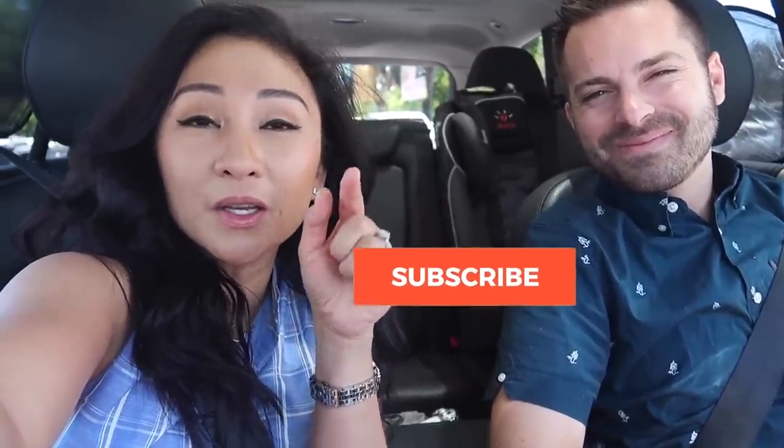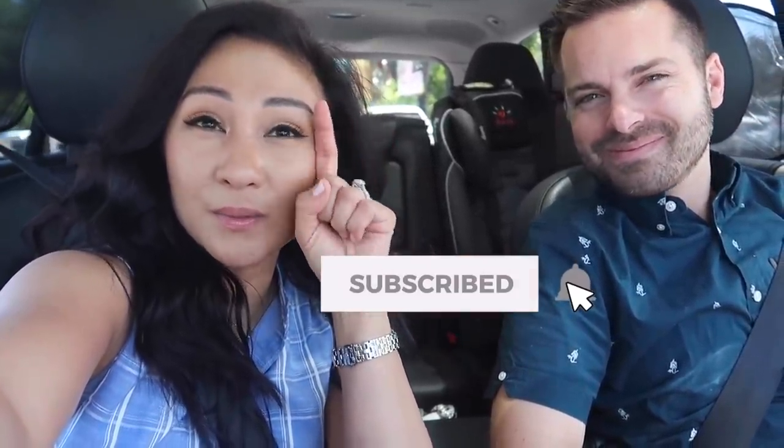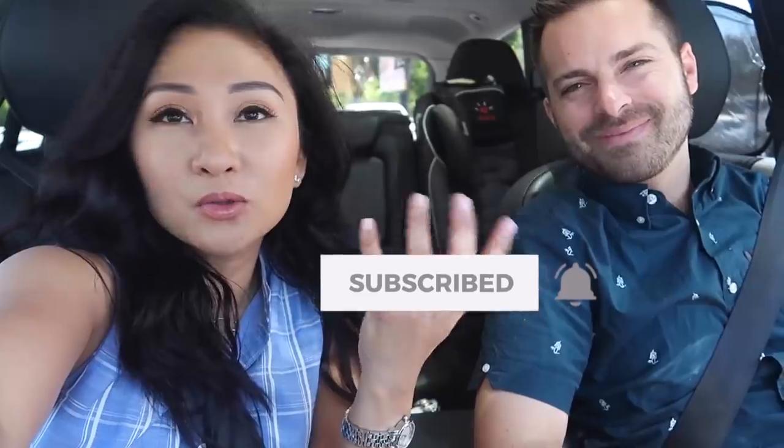Thank you guys so much for watching. If you enjoyed, give the video a thumbs up. Please subscribe. I think my next video is a clean with me - it's already filmed, so tune in for that next time. The way you will know whenever I have a new video is by clicking on the notification bell, because even if you're subscribed you still won't find my videos due to how YouTube handles the subscription feed. So click on that bell, you guys. See you guys next time, bye!